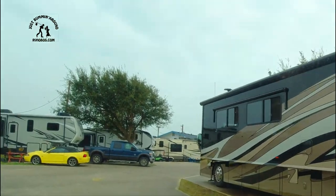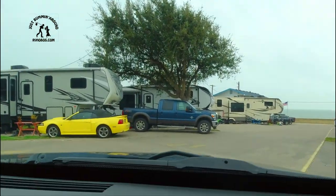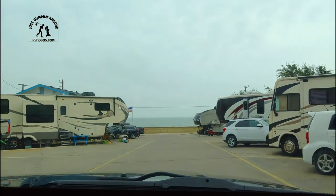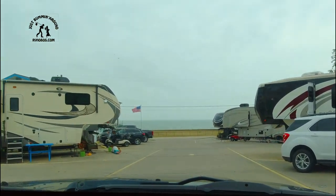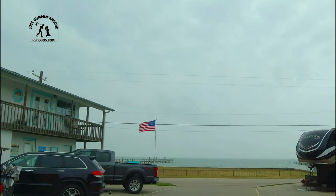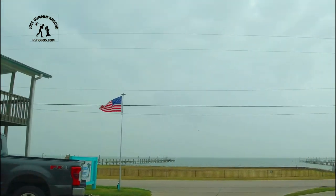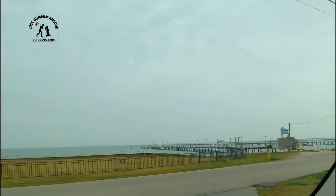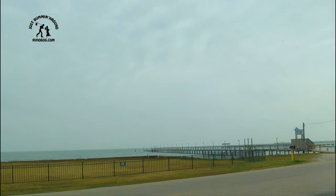So if you wanted a water view, you don't really have it here unless you're going out the park exit right here where you can see the Gulf right there. I guess that's something, but not for us — not this time. Unless we can get that site right on the end.